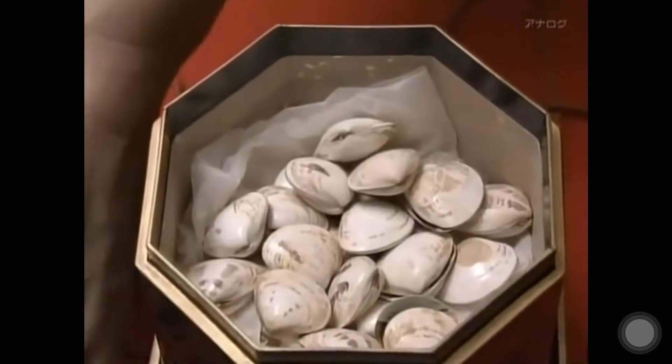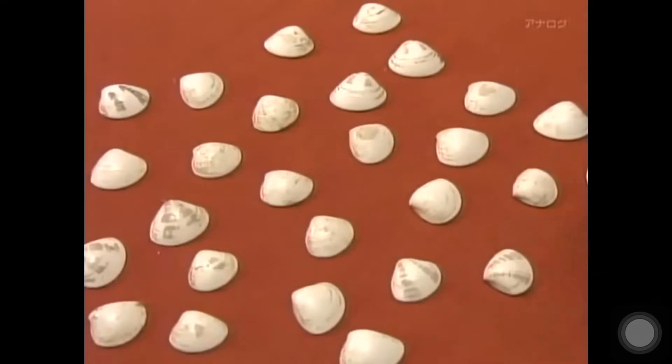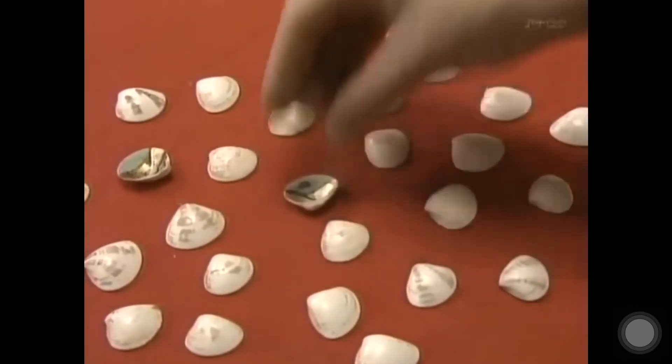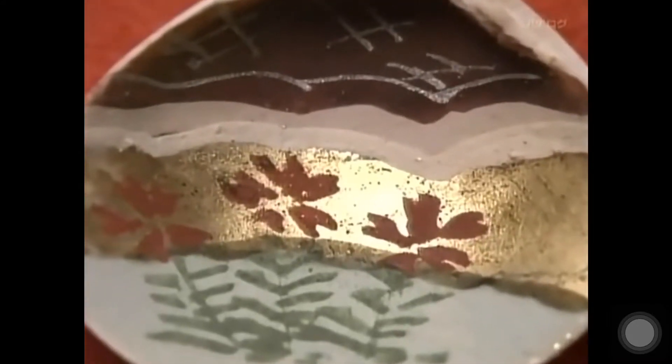This box contains a set of clam shells used for a shell matching game. Each shell has been hand painted on the inside. The shells are placed face down and the players turn them over one by one to find images that match. For each shell there is only one counterpart. This game embodies the wish for a strong bond between husband and wife.